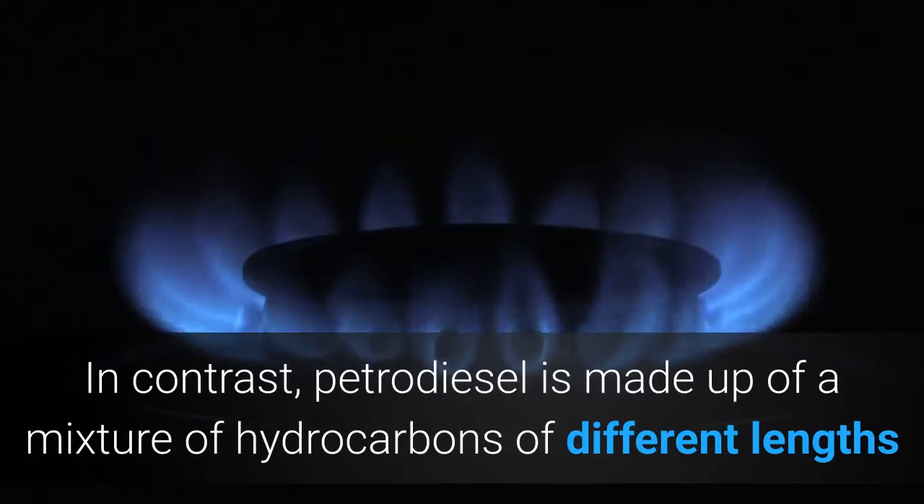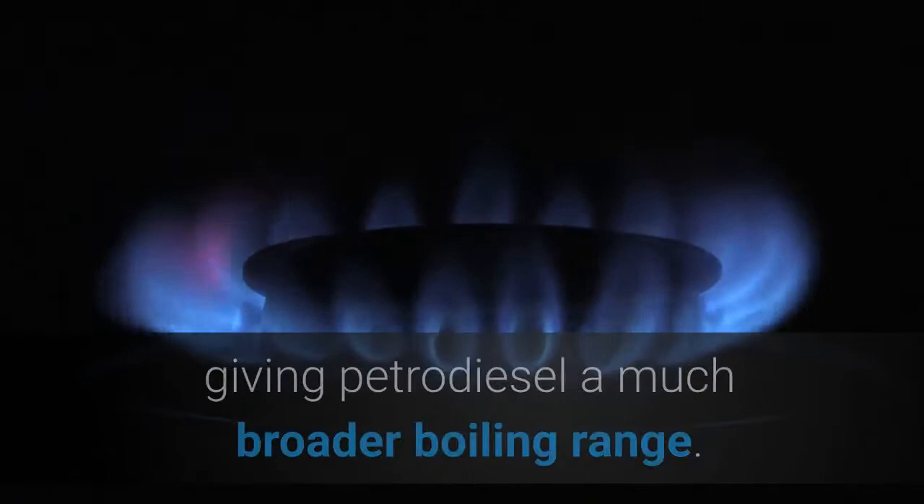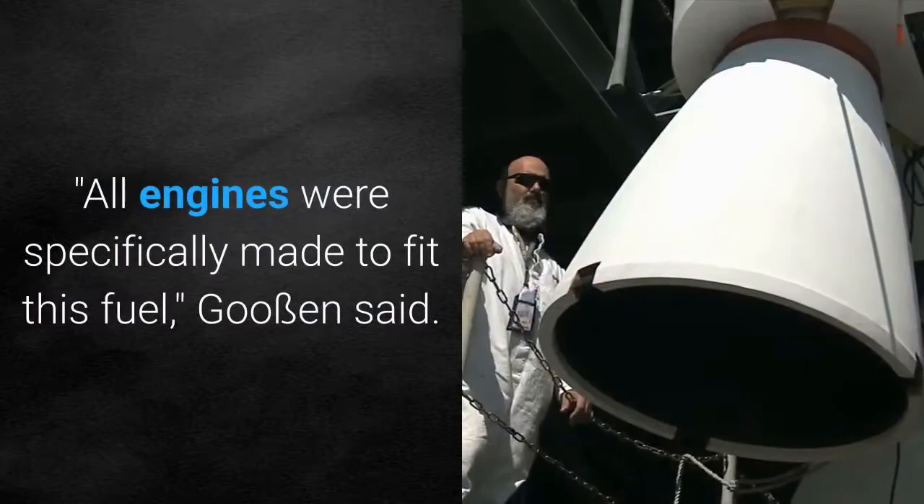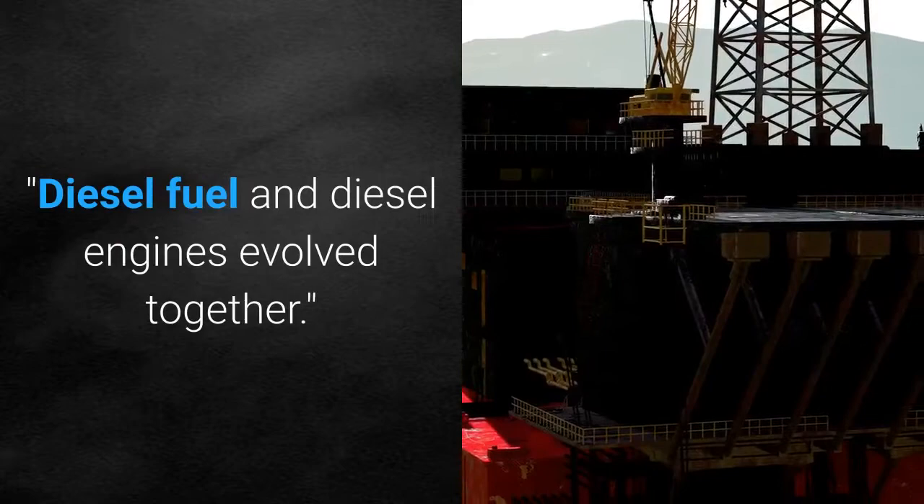In contrast, petrodiesel is made up of a mixture of hydrocarbons of different lengths and structures that boil at different temperatures, giving petrodiesel a much broader boiling range. Importantly, these are the boiling characteristics for which modern cars have been designed. All engines were specifically made to fit this fuel. Goosin said diesel fuel and diesel engines evolved together.